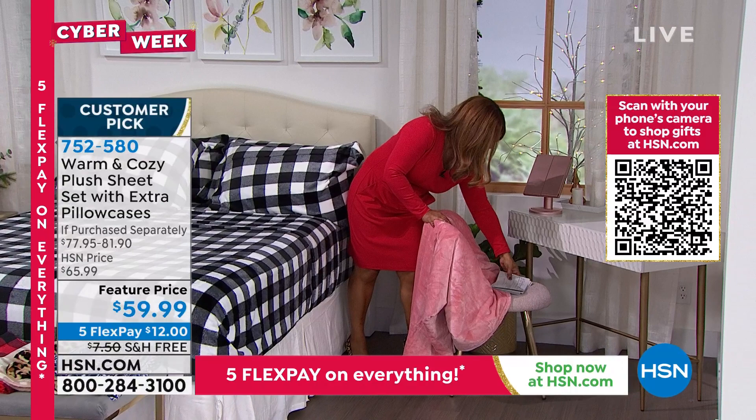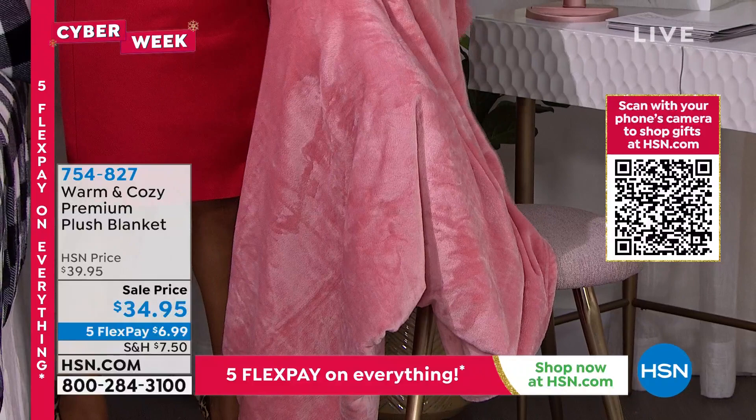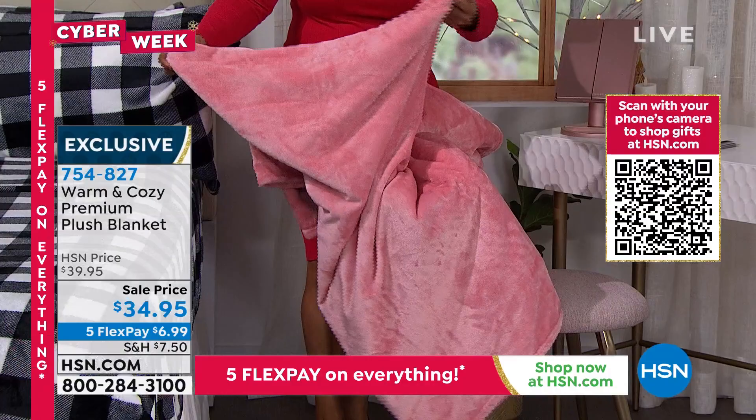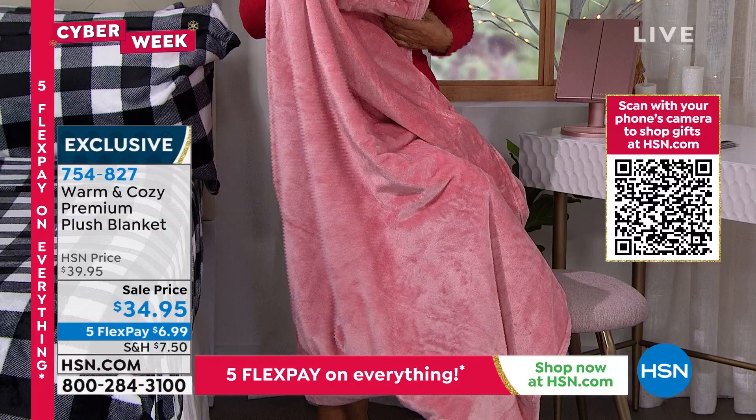You might want an additional blanket as a separate purchase — we have a beautiful blanket available. Look at how rich and plush this is in the blush color. This is our premium original Warm and Cozy blanket — velvety plush on both sides, a medium weight. It's a fun way to add a pattern to the bed.